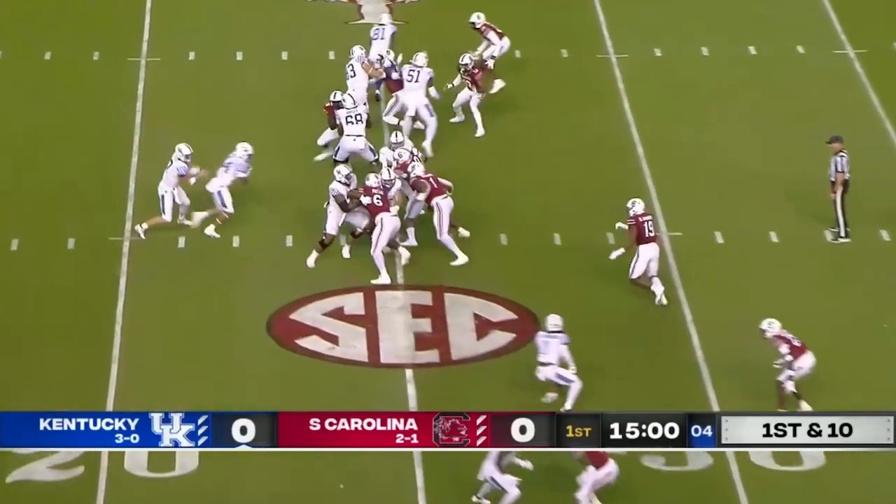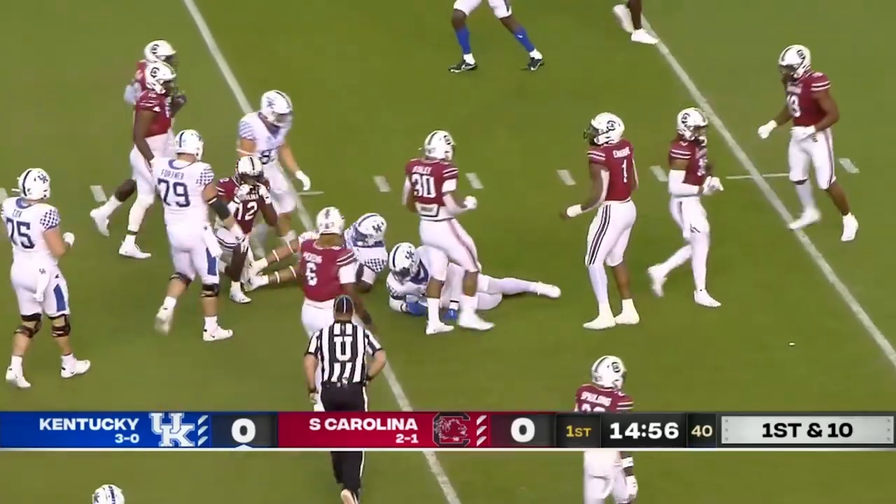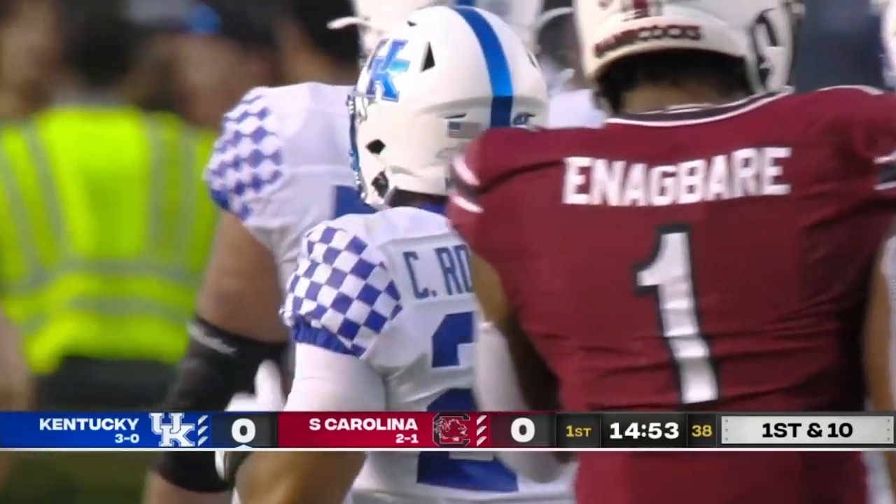Right to him is Chris Rodriguez. He leads the conference in rushing, and that's why. And he runs for a first down. Jalen Foster makes the stop for the Gamecocks.